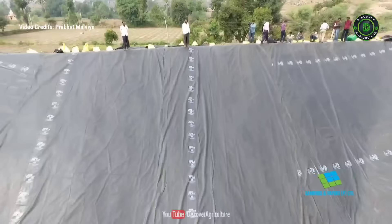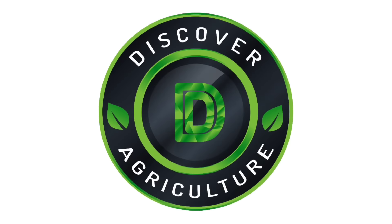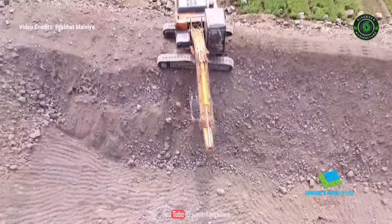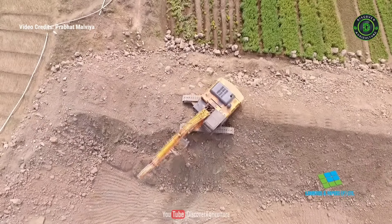In this video we will show how polypond is constructed. So let's begin the video. Hi friends, welcome to Discover Agriculture YouTube channel. If you're not yet subscribed to our channel, please subscribe now.